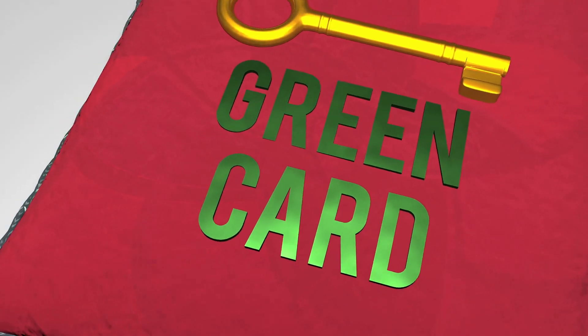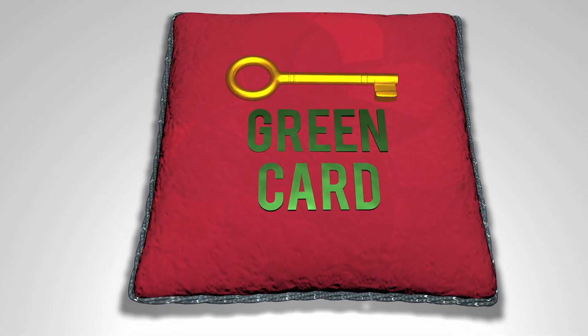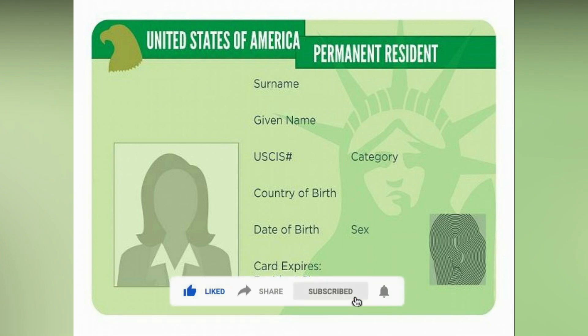Welcome to my channel. I am Ben, the business analyst expert. In today's video, we're going to talk about how you go from H1B work visa to permanent residency green card, which is the last step when looking to work and live in the U.S. permanently. But before moving further, don't forget to subscribe to the channel and press the bell icon to get the latest updates.